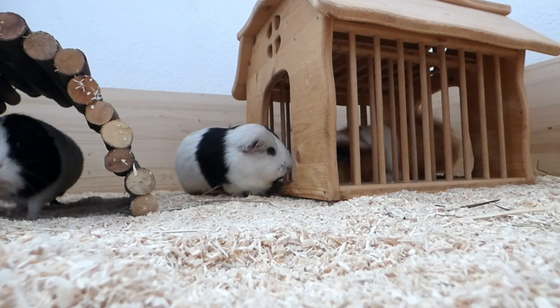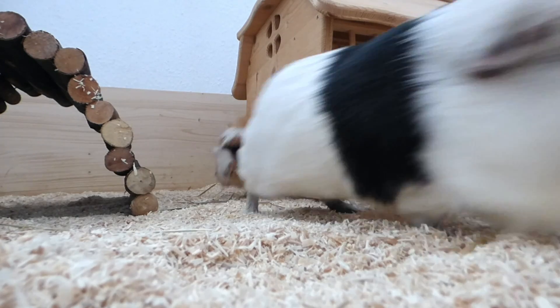And here is an overview of the cage. That's the guinea pigs' cage — I hope you enjoyed this video, and see you guys next time. Bye!